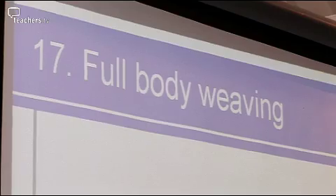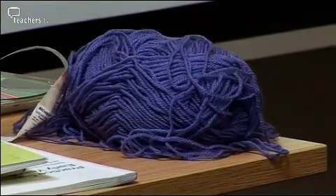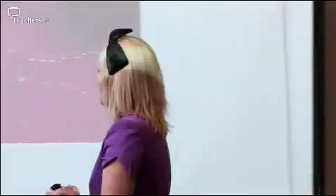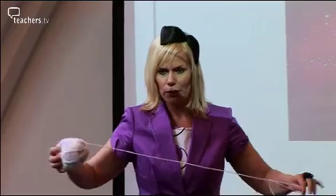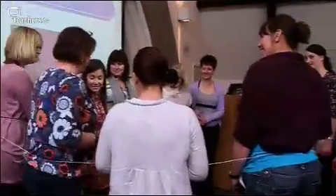Another of Jeanette's favorite exercises involves nothing more than a group of enthusiastic participants and a ball of wool — full body weaving. I wanted the children to see how spiders spun webs. We tie the wool to the spider, and some people are going to be the spider, who weaves in and out of the circle creating a web. Spider, weave away — there we go, faster!